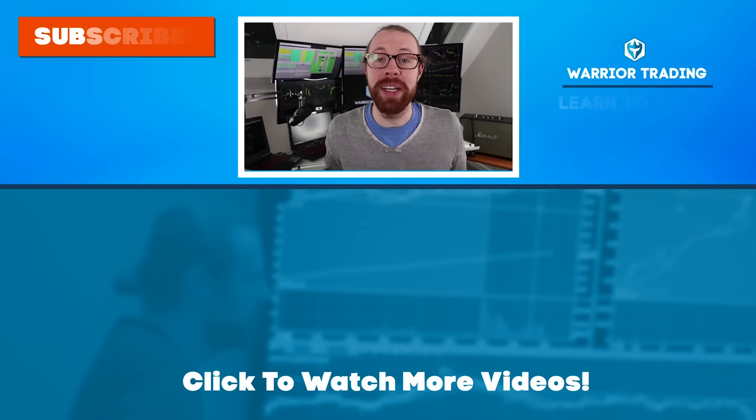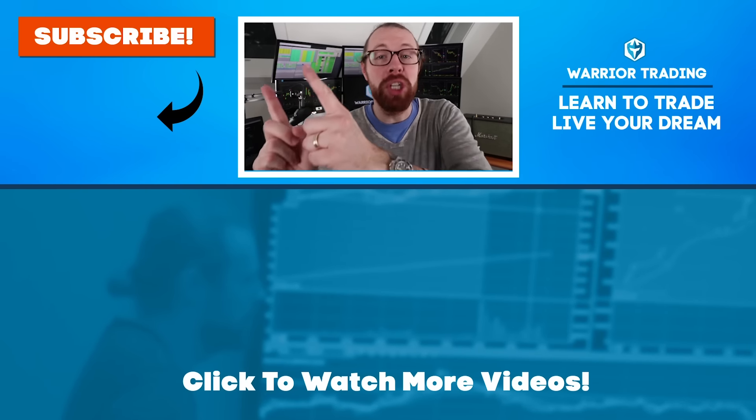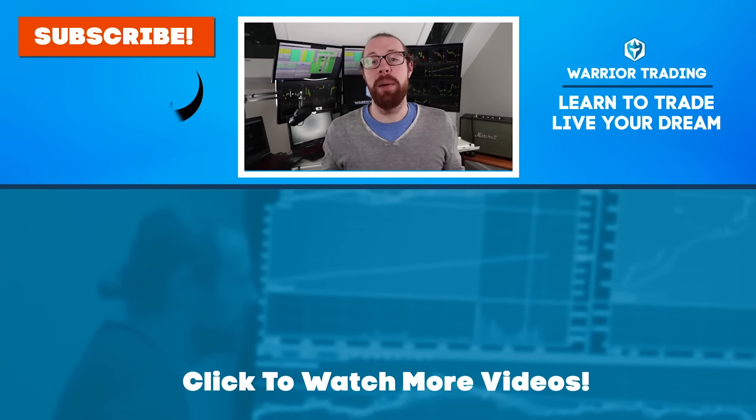If you're still watching, you must have really enjoyed that video — so why not subscribe and get email alerts anytime I upload.